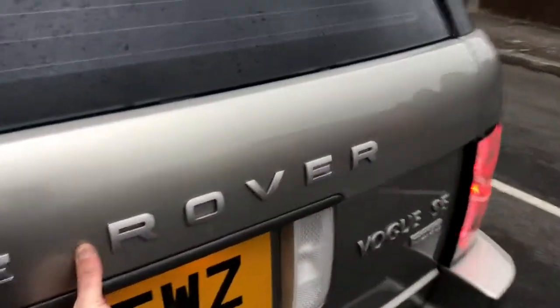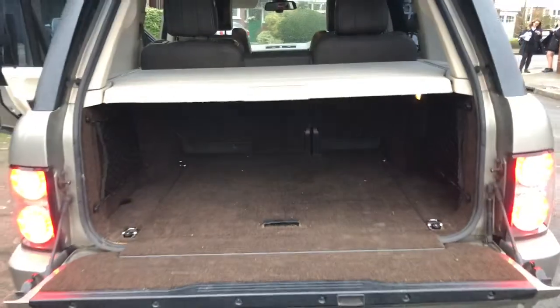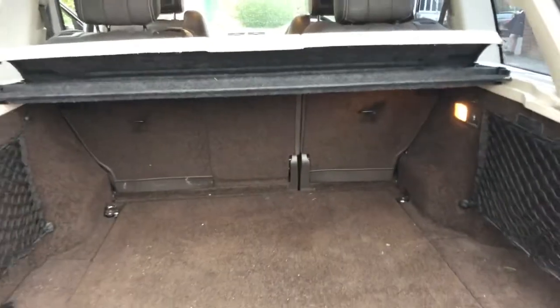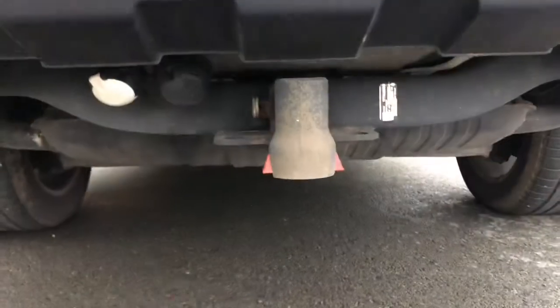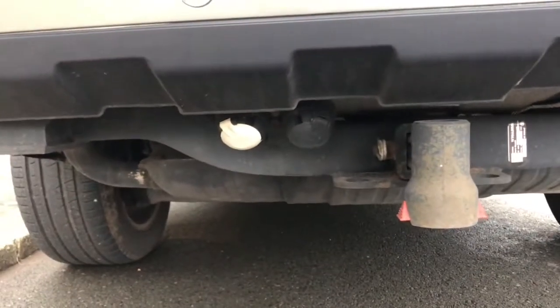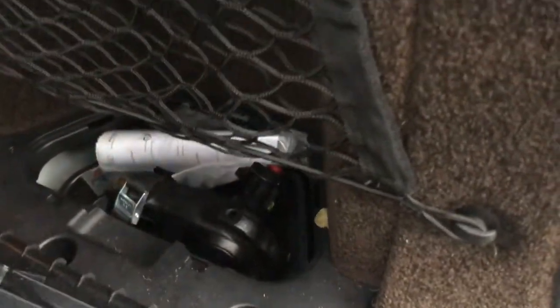Going round to the rear, as usual there's a huge Range Rover boot with plenty of load space. You can see the factory fitted tow bar and sockets, with the tow bar stored away in its little cubby hole.